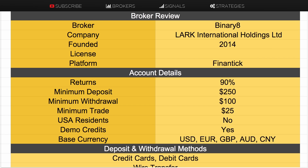I'll go through their account details — what you can expect when you join. You're going to get returns up to 90%, which is higher than industry standard. Minimum deposit of $250, minimum withdrawal of $100, and minimum trade of $25 — all pretty standard. USA residents are not accepted, but they do offer a demo account and you can trade in a multitude of base currencies.